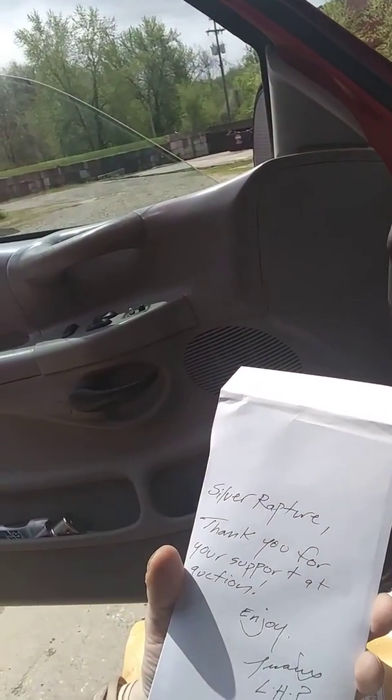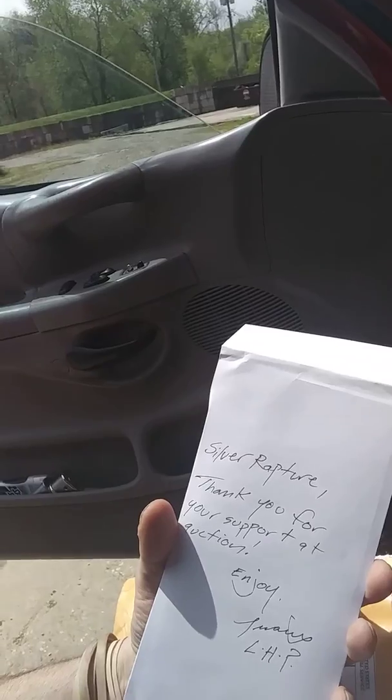Let's get through this tape — they taped it pretty good here. I like that packaging, Lemon. It's pretty slick. And there's a note inside: 'Silver Rapture, thank you for your support at the auction. Enjoy, Lemonhead Penny.'